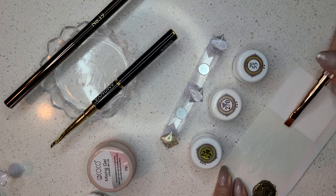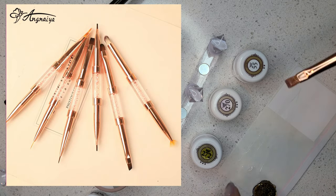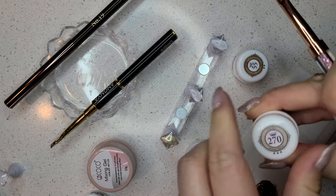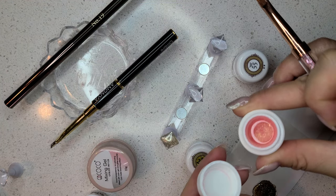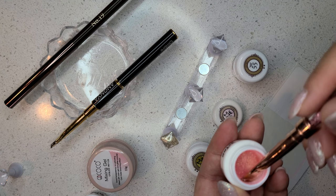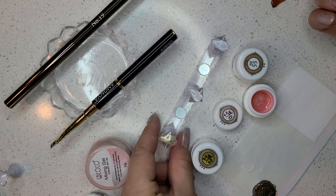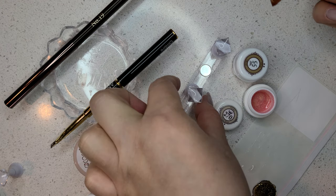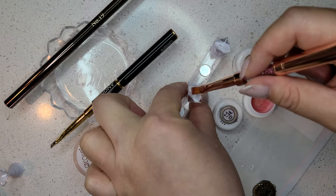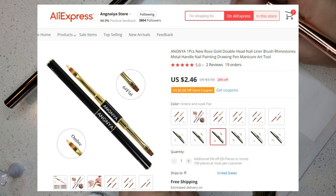My most favorite brush that I reach for the most is this rose gold dual-ended brush that has an angled oblique end and a liner on the other end. A trick I found is you use the liner brush to get really close to the cuticle for the most perfect application of base coat before going in with your color gel and designs. Nothing beats this brush — I'll probably buy a second one just so I have more than one to use when I switch colors.